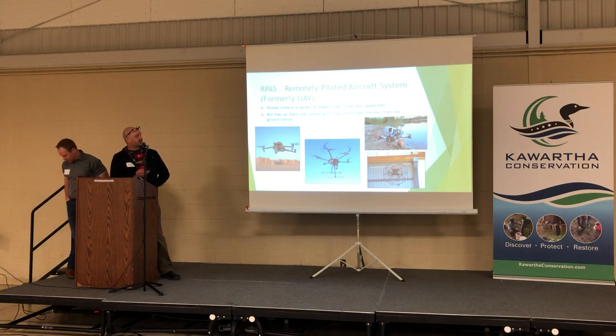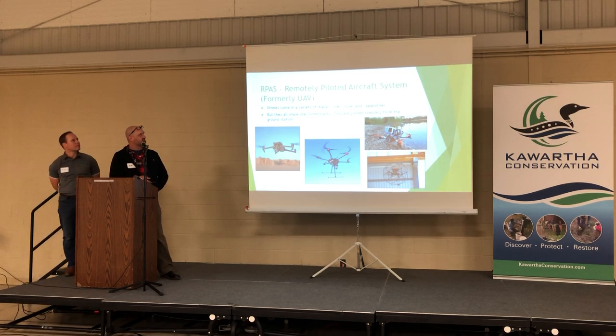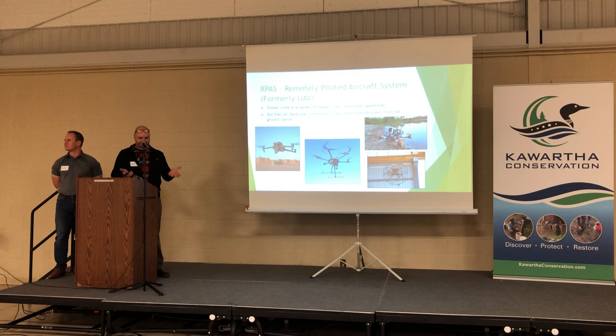Transport Canada originally said UAV — unmanned air vehicle — but they officially settled on RPAS, which is a remotely piloted aircraft system. As you can see, they come in a variety of shapes, sizes, and different capabilities, but they all share the same commonality: they can be operated remotely from the ground with a controller.